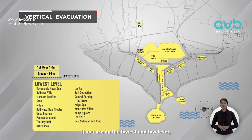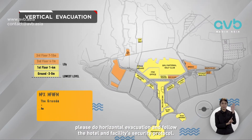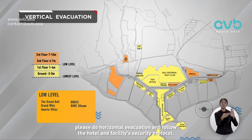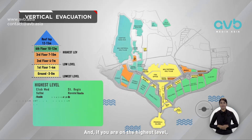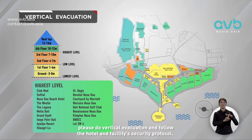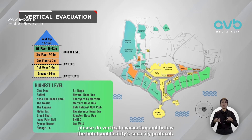If you are on the lowest and low level, please do horizontal evacuation and follow the hotel and facility security protocol. And if you are on the highest level, please do vertical evacuation and follow the hotel and facility security protocol.